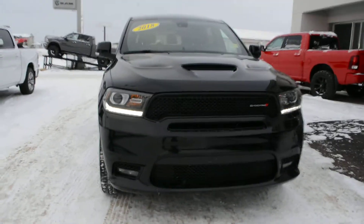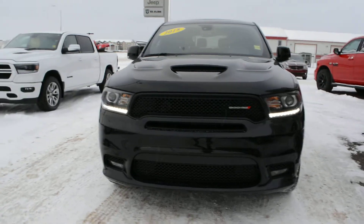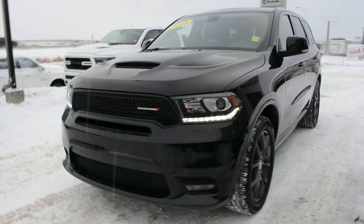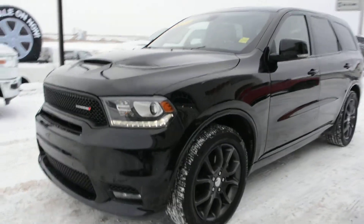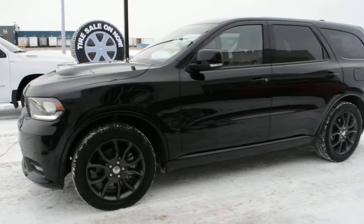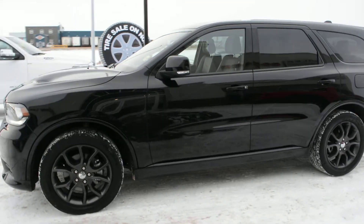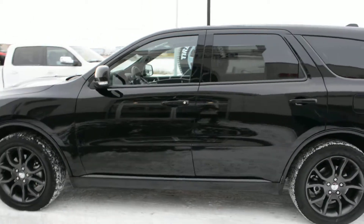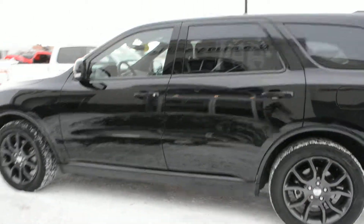Hi everybody, Brittany here over at Bonneville Dodge. Just here to show you another one of the pre-owned units we currently have on the lot. This is a 2018 Dodge Durango. Overall this unit is in great condition inside and out. It's got a lot of great features packed into it to give you plenty of comfort, entertainment options, as well as power and performance to give you a great dependable everyday vehicle.